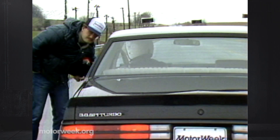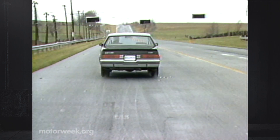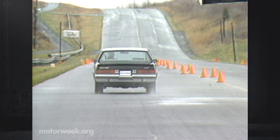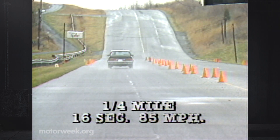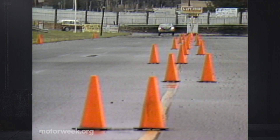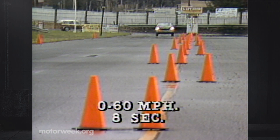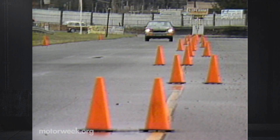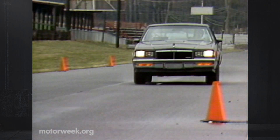Mash the gas and the V6 pushes you further back in your seat than any six cylinders have a right to. The maximum of 300 pounds of torque is reached quickly at 2,400 RPM. It propels the T-Type's 3,350 pounds to a quick 16-second, 85-mile-per-hour quarter-mile. With a total of 15 pounds of boost available in the lower gears, the 4-speed automatic shifts firmly on the way to an equally impressive 8-second dash from 0 to 60.